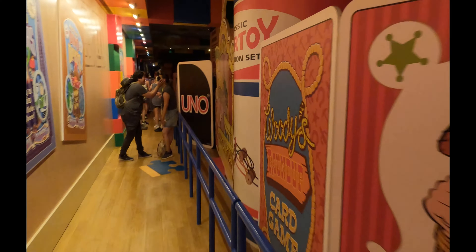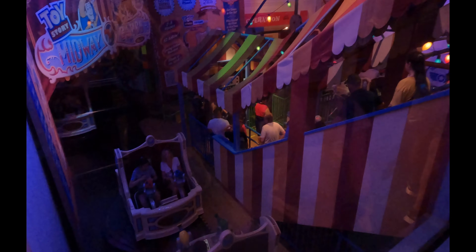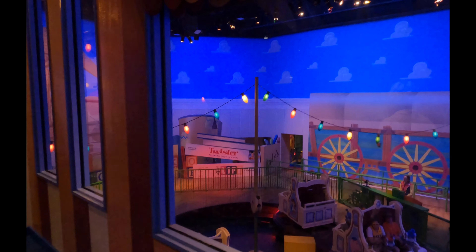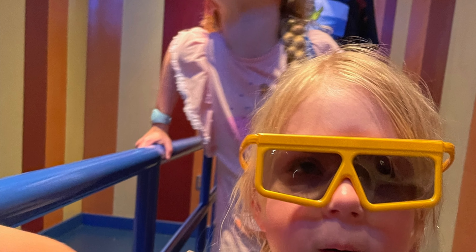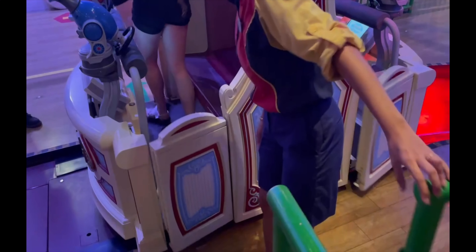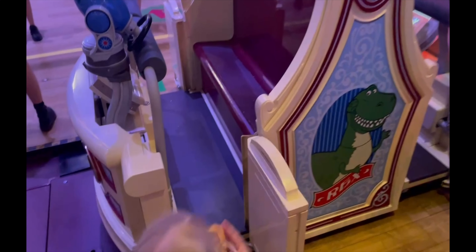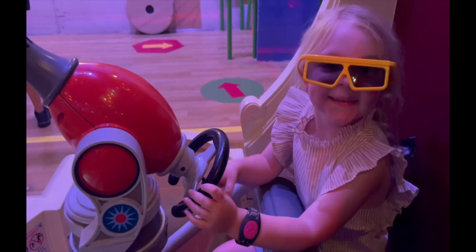Here is Toy Story Mania — just lining up for it is adorable, it's like you're in a giant game. Little bubble, big bubble, in we go! Littlest Bubble is riding with daddy today — ready to pew pew, it's on!